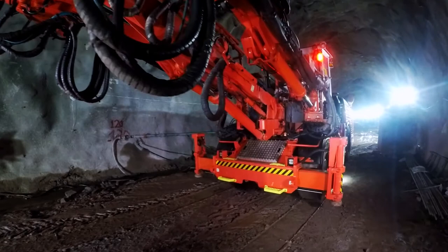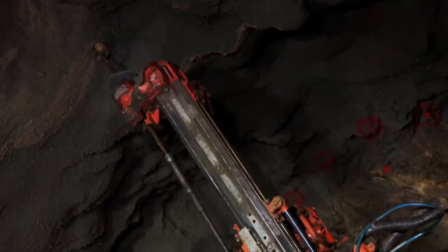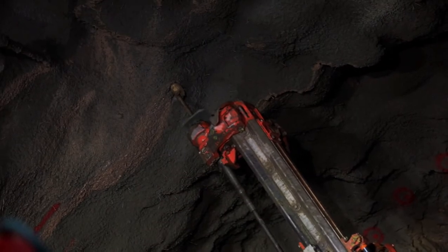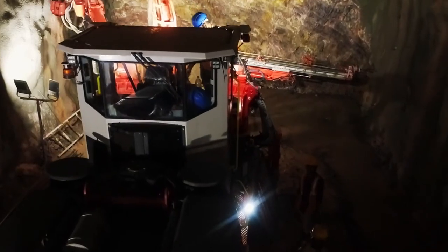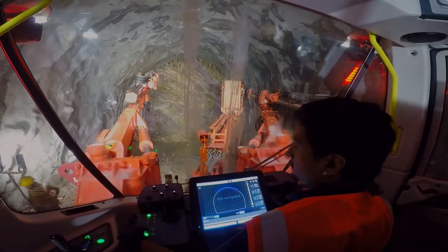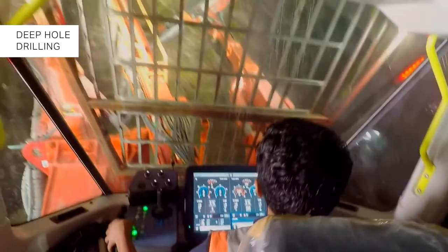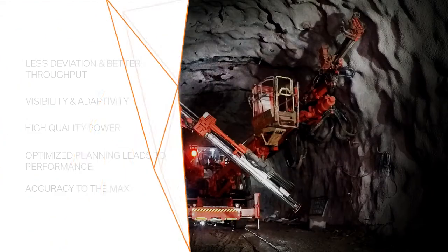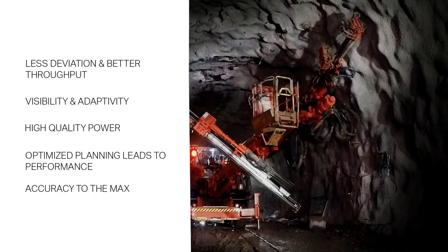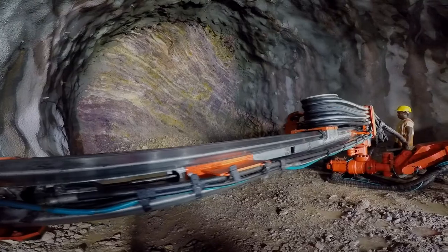The DT922i tunneling jumbo from Sandvik is fully automated, offering best-in-class safety and productivity. It is powered by Sandvik's patented intelligent underground rock excavation software, iSure. We have done long hole drilling of 21 meters with the machine because it has automatic rod handling. The phase drillings are pretty fast and we are able to know from the reports how much time it is taking for each drill pattern.